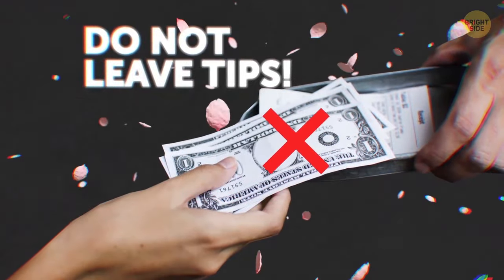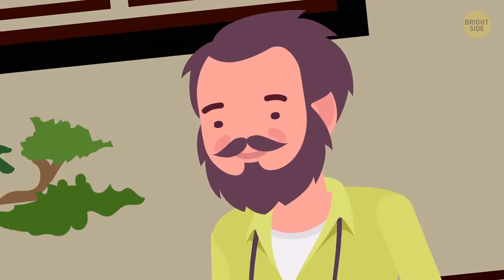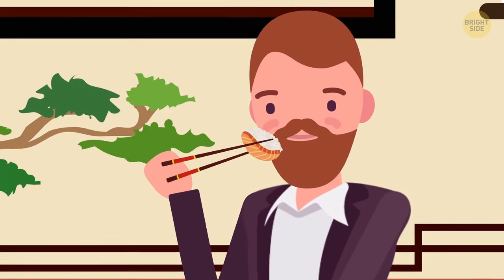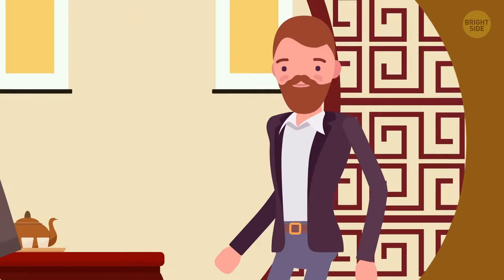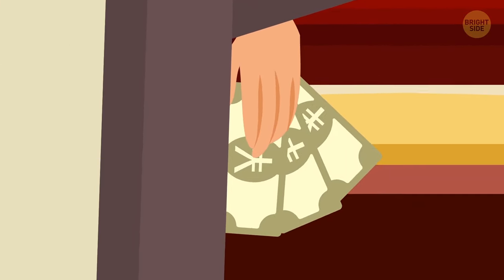Do not leave tips – it's very convenient to know, but if you don't, you can end up in an embarrassing situation. On one of my first days in Japan, I had an amazing meal in a restaurant. The food, service, atmosphere – everything was perfect. So before leaving, I put a generous tip on the table. Well, my waiter stopped me before I got out the door to return my forgotten money.